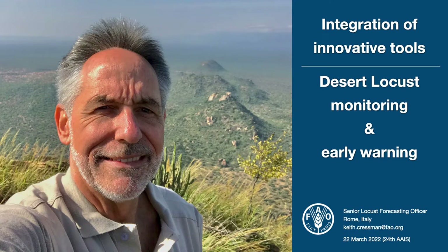My name is Keith Crespin. I'm the Senior Desert Locust Forecasting Officer at FAO headquarters in Rome, Italy. Today I'm going to talk to you briefly about using new innovative tools that have been developed by FAO for countries in order to monitor desert locusts as part of the early warning strategy and program.